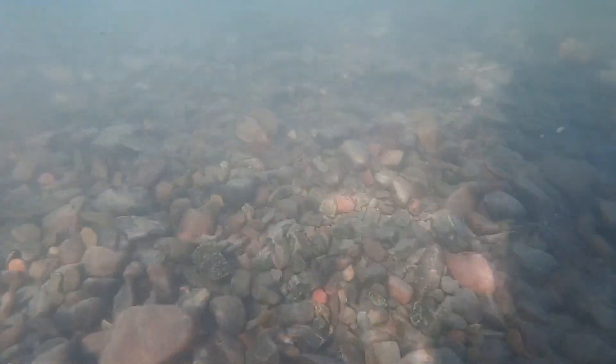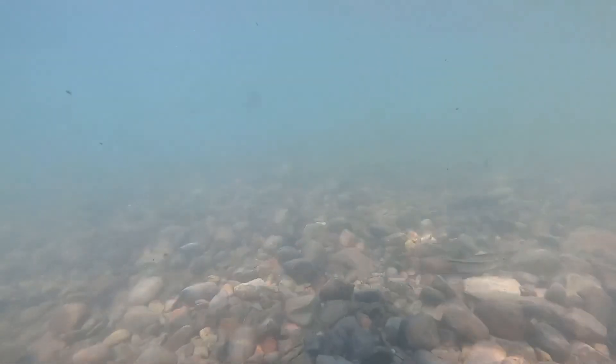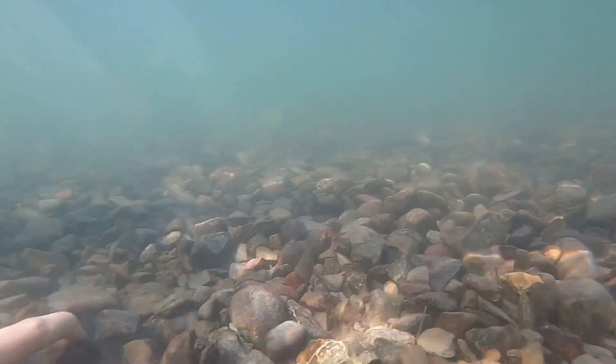I wasn't able to catch them or get a good look at them, so I'm not too sure exactly what they are, but they were just everywhere in this lake. It'd be really interesting to figure out what they are. They like the shallow water and they only stayed around the shallow water in the pebble gravel.